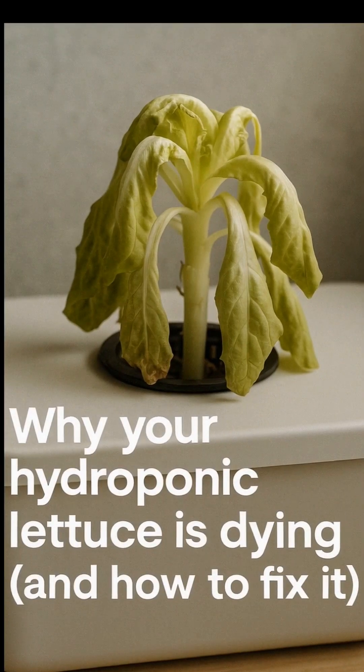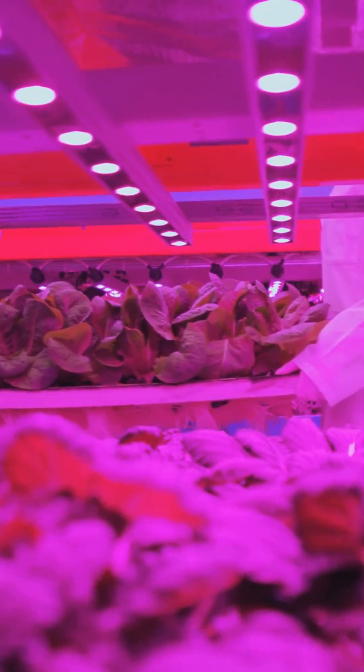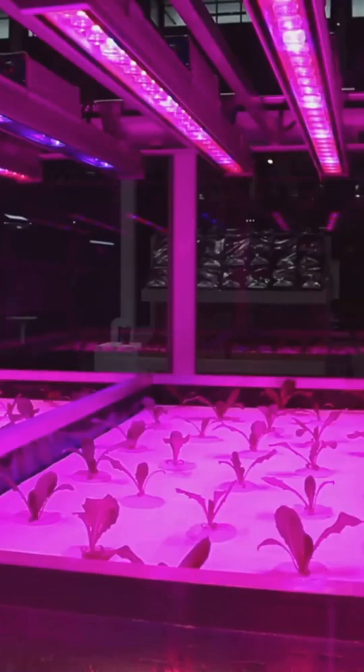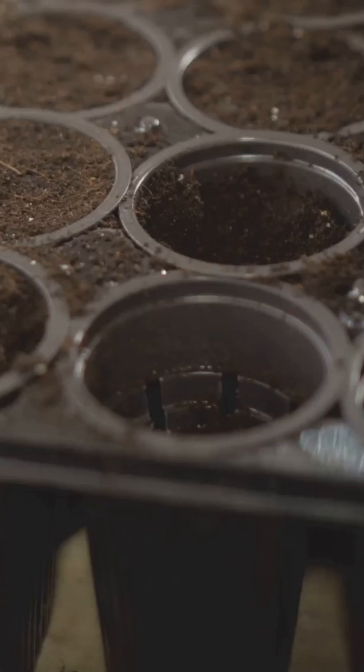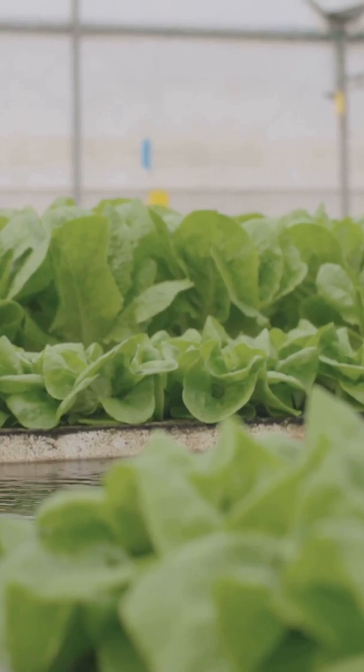Is your lettuce drooping like a tired houseplant after a long night out? Don't panic. It's not you. It's your light. Your plants have trust issues, and your $10 Amazon LED bulb might be gaslighting them. Let me guess: you bought a starter hydro kit, planted your seeds, filled up the water, and gave it your best shot.